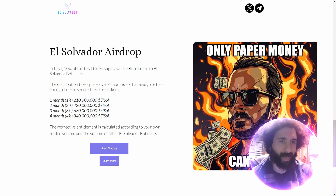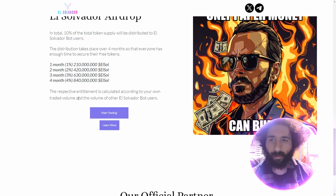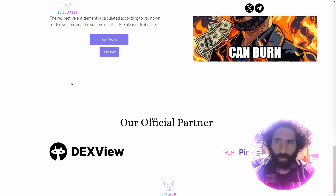We also have the airdrop — get that free SOL. 10% will be distributed to holders via bots and it takes place over four months. We can see how it works: from 1% to 2% to 4% in the fourth month, and it's calculated according to your own trading volume. That's how simple it is.